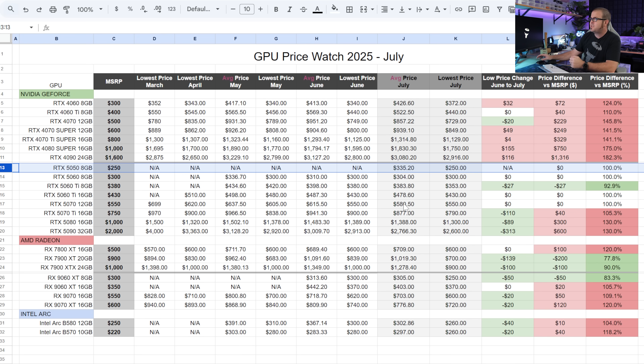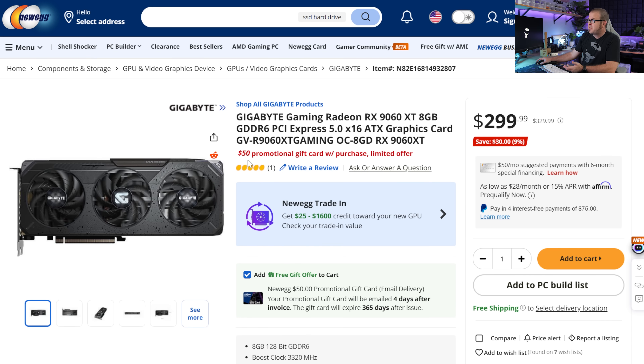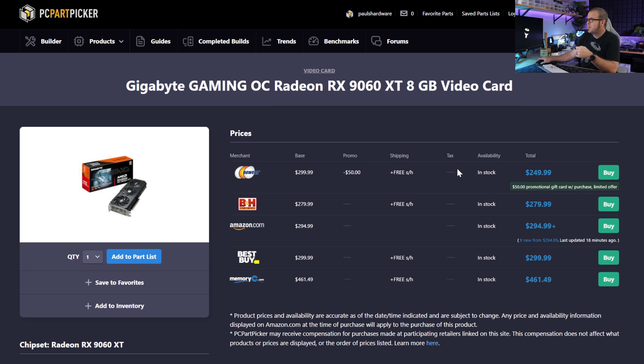Recommended GPUs based on this data: if you're trying to stick to a budget and you have about $250 to spend, the RTX 5050 8GB is available at its $250 MSRP. However, the 9060 XT 8GB is a better graphics card and it has a $50 promo code at Newegg, giving it the honorary title of one of the few current-generation cards available for below MSRP. It's an instant promo code, so no mail-in rebate to worry about. AMD is offering this discount to combat the RTX 5050, because the 9060 XT is absolutely a faster card. Even if that promo code goes away, this card is also selling at B&H straight up for $280, which is also below MSRP.